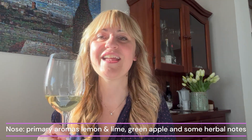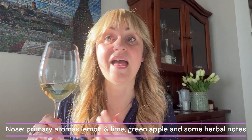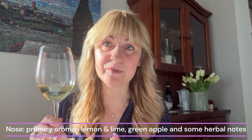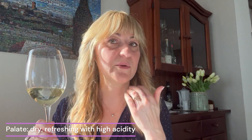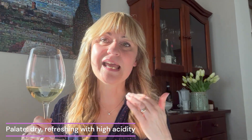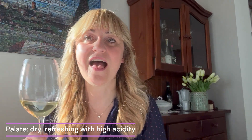On the nose you have a lot of primary aromas like citrus fruit, lime, lemon, lemon peel, and green apple and pear. You've also got a little bit of herbal chamomile. On the palate it is very refreshing with high acidity, it's dry, and it has often a finish of green almond.